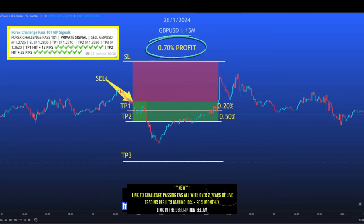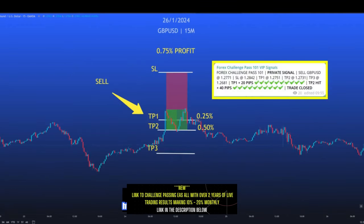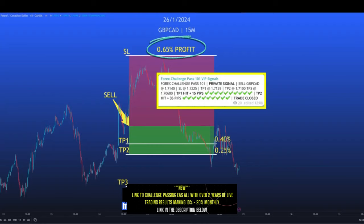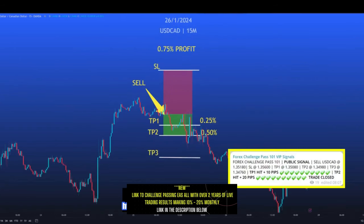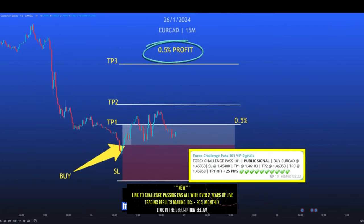Next we saw a small 0.2% profit, followed by another winning trade returning 0.7%. Every trade has been a winner so far. Next, two of the three targets were hit for another 0.65% profit. The following trade saw TP1 and TP2 hit for 0.75%. Then we hit all targets and banked 1.9% profit, followed by 0.65% when this sell hit targets one and two. The same TP1 and TP2 were hit in the next trade with a profit of 0.85%. Most of the time we hit at least two of the three take profit targets, with this trade banking another 0.75%.